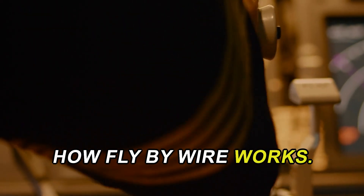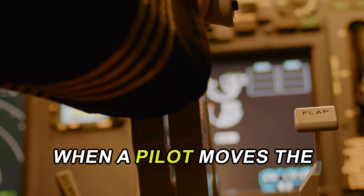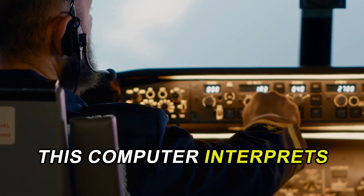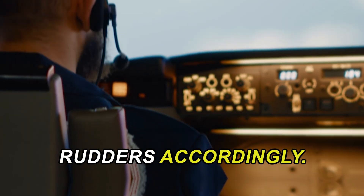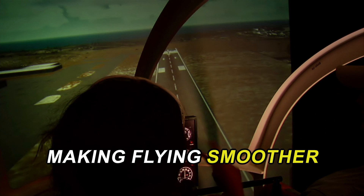Fly-by-wire technology fundamentally changes how pilots interact with their aircraft. When a pilot moves the control stick or joystick, it sends digital signals to a flight control computer. This computer interprets the pilot's commands and adjusts the aircraft's control surfaces — ailerons, elevators, and rudders — accordingly. This system allows for incredibly precise control, making flying smoother and safer.